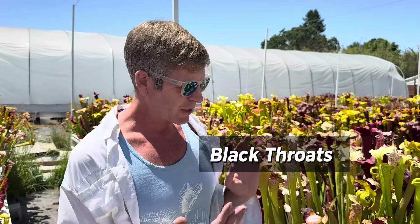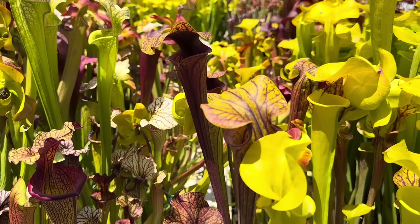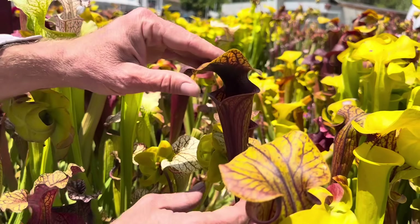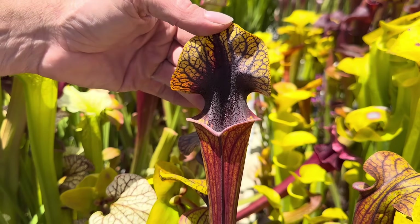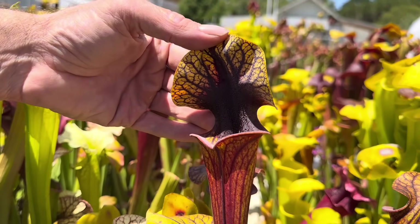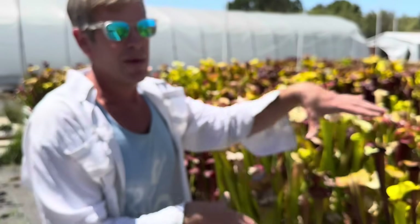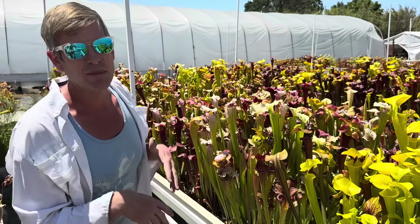Some plants grown out from Bay County turned out to have what I call black throats — the best one is right here. It's from Bay County, which means that's where that plant originally came from; we're always talking about seeds, never digging up plants. This is well beyond Flava Rogelii with the dark throat — it's nearly black, going all the way inside and up the lid. By end of summer, almost everything in there will be pretty much black. We're crossing with that all the time to create entirely black-mouth plants.